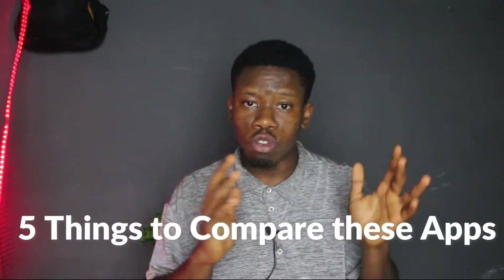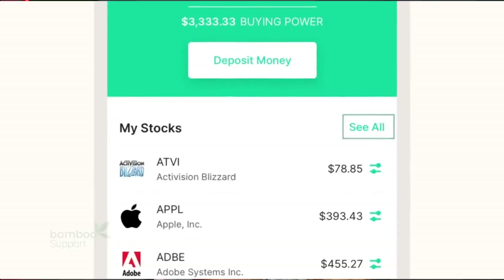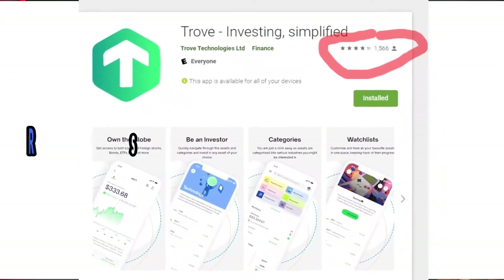We are basically going to be using five things to judge these apps. First, the onboarding process — how easy it is to sign up. Second, the interface — how easy it is to navigate and use the app for your investment journey. Third, the features. Fourth, their ratings on the Google Play Store, including user feedback. Fifth, how fast their customer support gets back to you once you contact them.